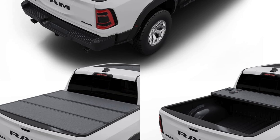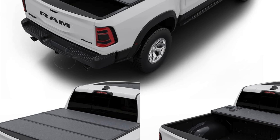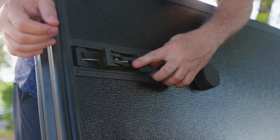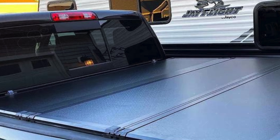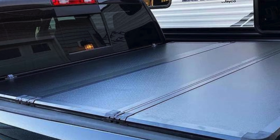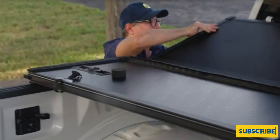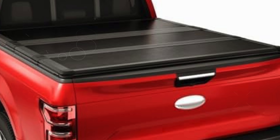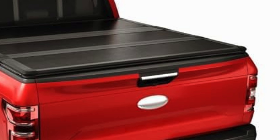Security is paramount — the Top Tiny hard fold cover locks automatically when the tailgate is closed, offering peace of mind wherever you travel. Its innovative design allows full access to your truck bed without removing the cover, thanks to its ability to fold up easily. It cleverly integrates with the third brake light, ensuring safety compliance, and the dual-action tailgate seal accommodates tailgate operation whether open or closed. Installation requires no drilling, thanks to included clamps.